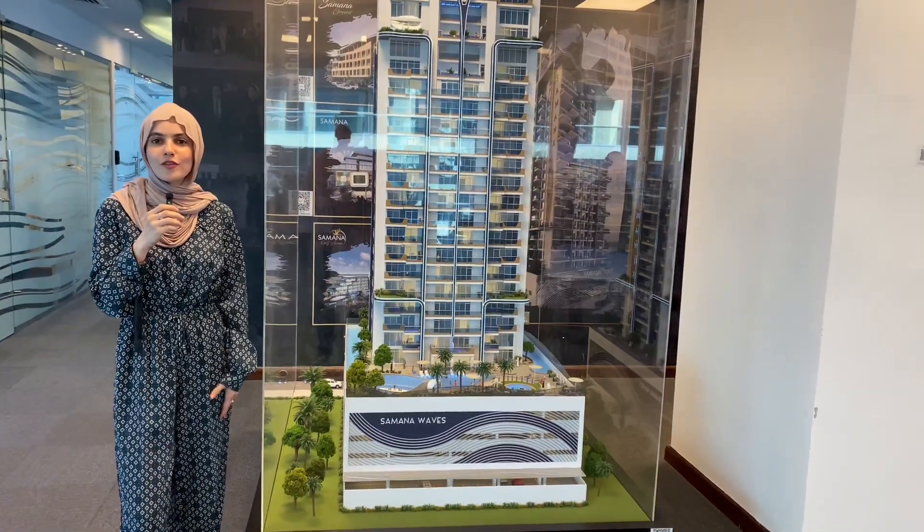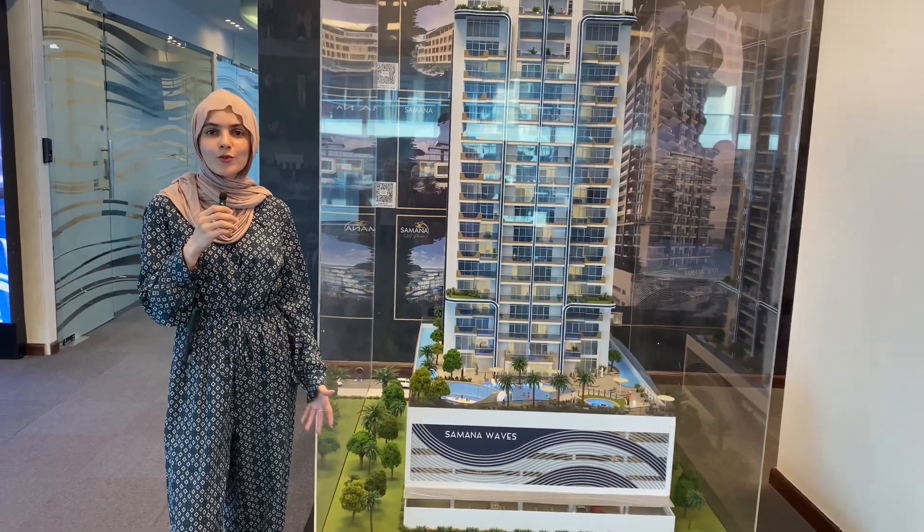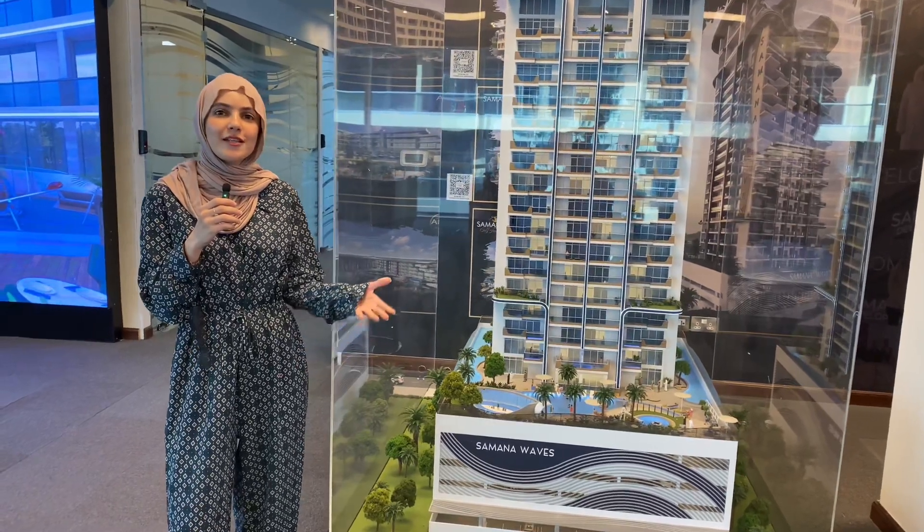Hello guys and welcome back to another episode of the latest projects in Dubai. I'm at Samana Group today and I want to talk to you about their latest launch, which is going to happen in about two to three days from now. I want you to know about this latest launch so you can make the most use of it.